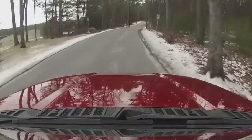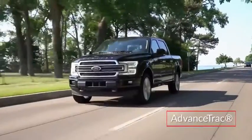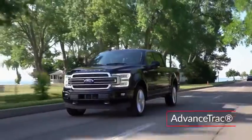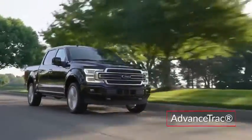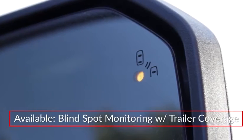Standard safety features on the F-150 include a rear-view camera with dynamic hitch assist and AdvanceTrac with roll stability and curve control that slows the vehicle when taking a curve at too high a speed. Blind spot monitoring with trailer coverage is also available.